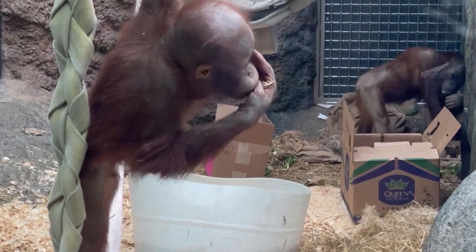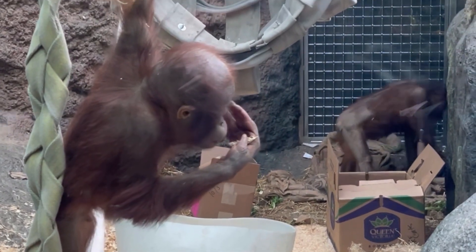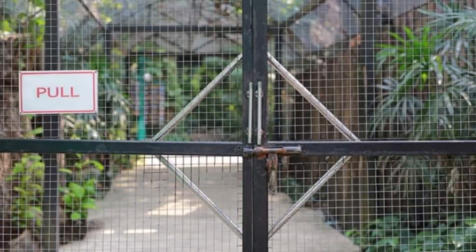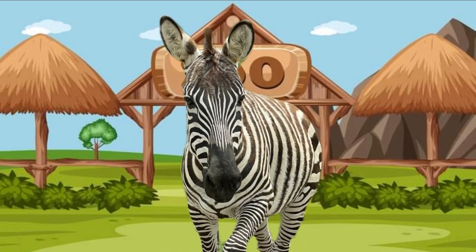It looks like our baby orangutan was hungry too. He's so cute! Well, that's all for now. We'll see you soon, friends. Peek-a-boo! Peek-a-boo! Let's play peek-a-boo at the zoo!